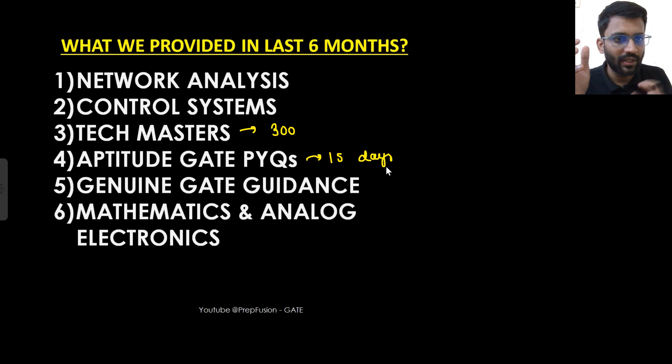If you found this video helpful, that's great. If you feel that we are just playing with your mindset, then I highly recommend you unsubscribe from this channel and move to some other channel for studying — because your career is more important than our subscriber count. Thank you very much.